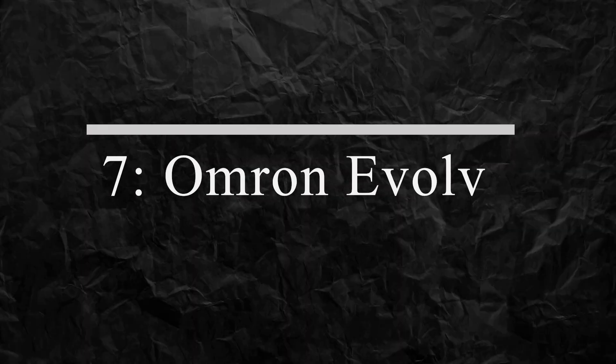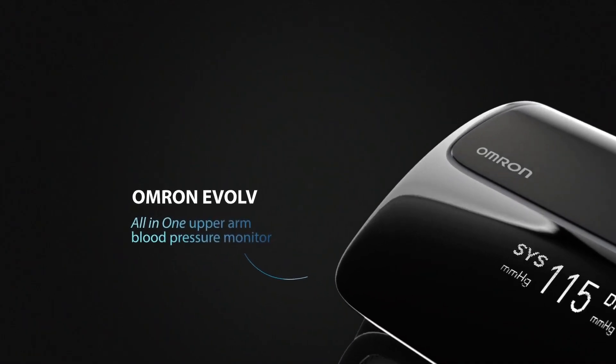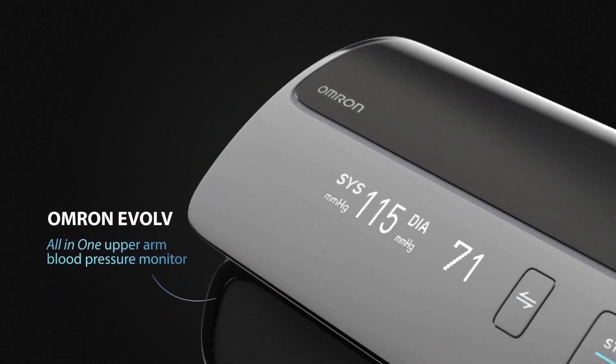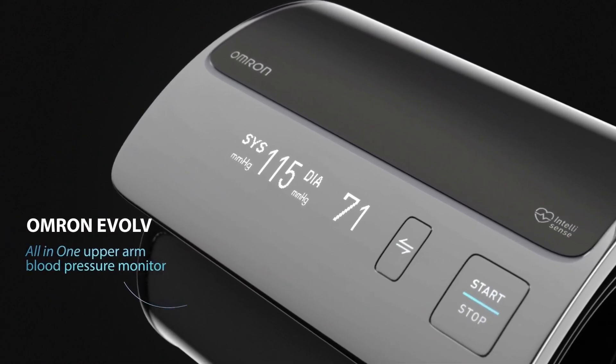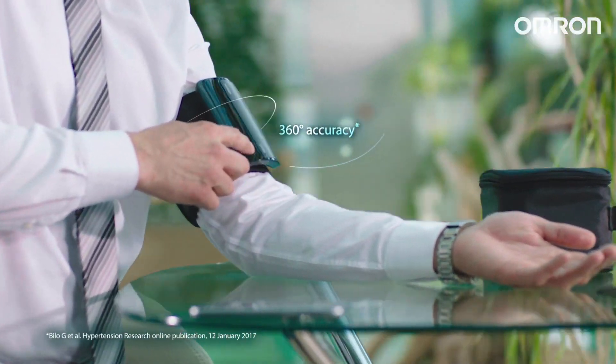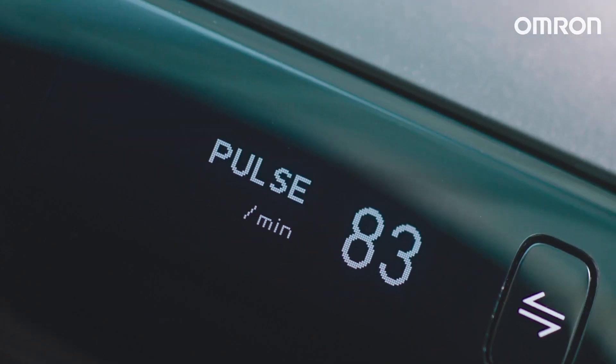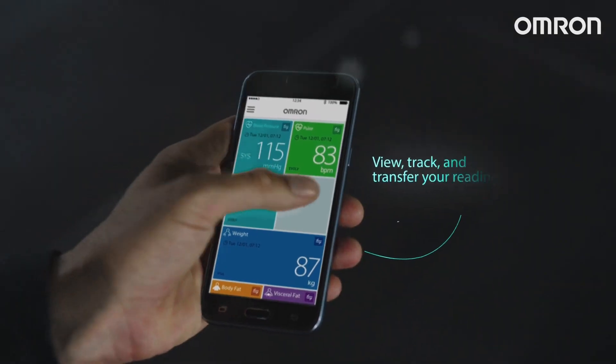Number 7: Omron Evolve. The Omron Evolve is a blood pressure monitor that is easy to use and accurate. It uses advanced sensors to measure your blood pressure and heart rate, providing you with accurate readings every time. With its sleek design and easy-to-read display, the Evolve is the perfect gadget for anyone who wants to monitor their blood pressure at home.